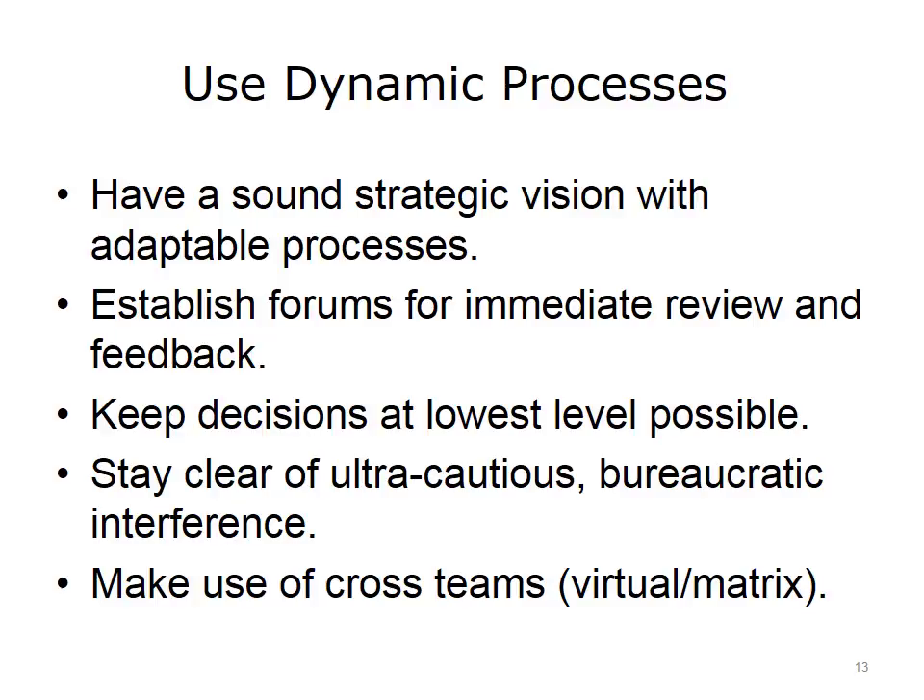Utilize cross-teams, keeping team members open to new communication formats, ideas, perspectives, and solutions.